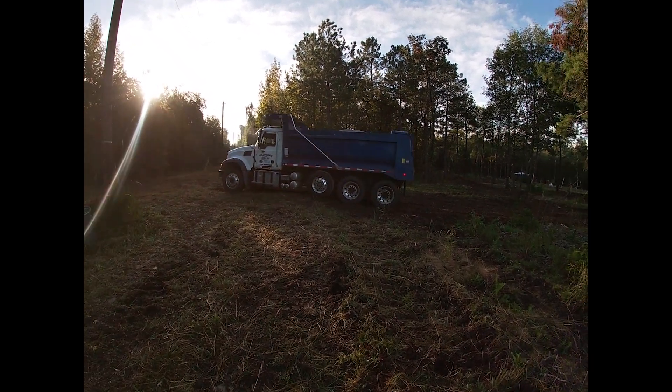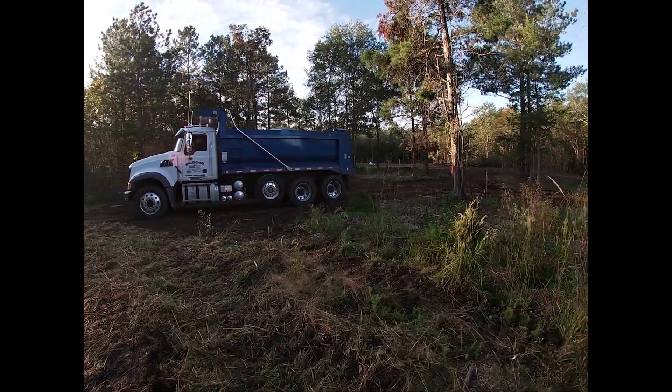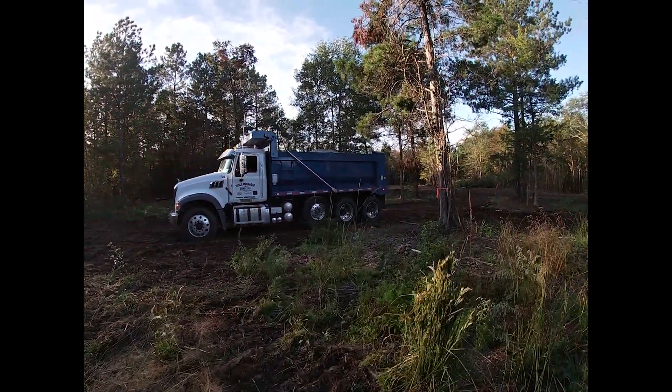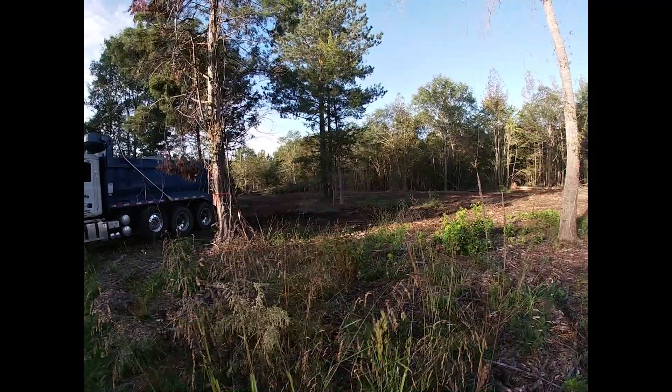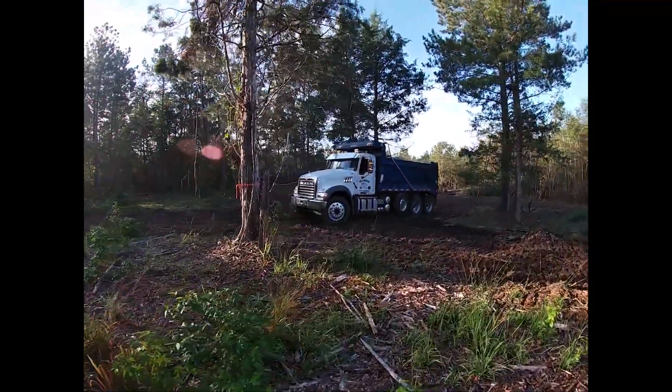Hey y'all and welcome to Country Roots Farm. Today we are finally getting a driveway through the woods — I'm so excited! It will be about 66 tons of Crush and Run delivered, so stay tuned.